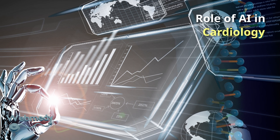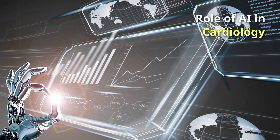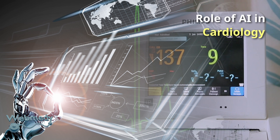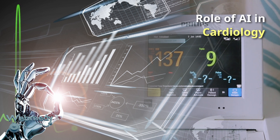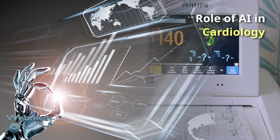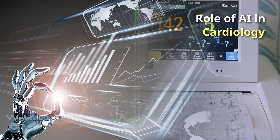AI can be used to detect and diagnose heart disease, such as coronary artery disease or heart valve disorders, by analyzing images from echocardiograms or CT scans. Early detection is important for the management and treatment of heart diseases, and AI-based predictions can be life-saving.